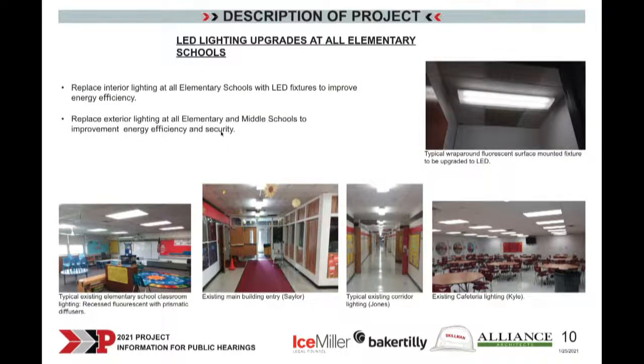Regarding lighting upgrades, with a focus on reducing operating costs and energy consumption, one of the big opportunities is improving the lighting at the elementary schools — upgrading from fluorescent to LEDs. That's the type of project that can pay back very quickly over time. We're going to do that at all the elementary schools and also replace exterior lighting at them as well.